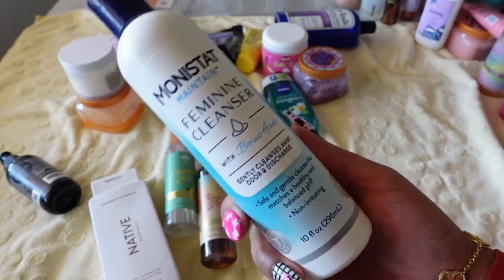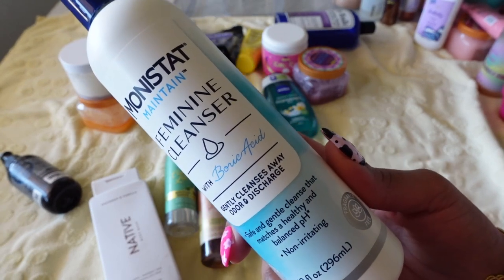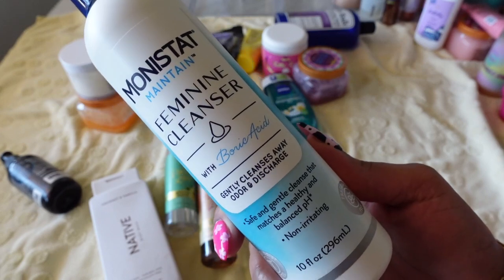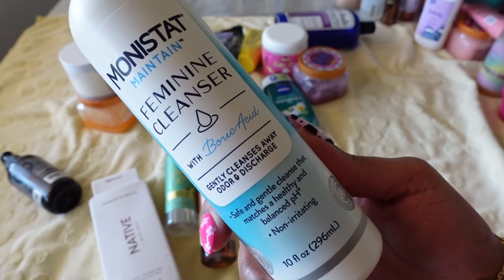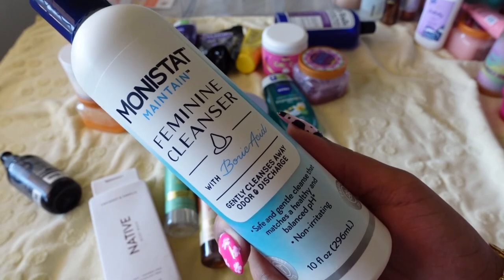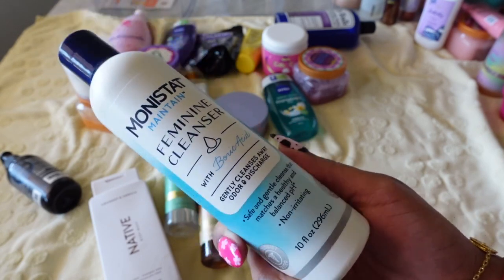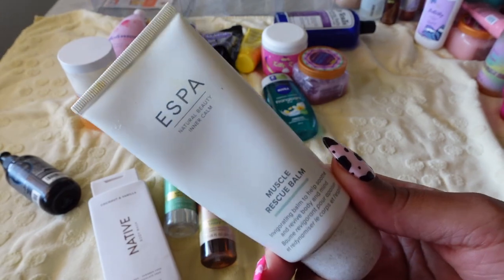I rave about Monistat's Feminine Cleanser — it has boric acid in it. If you don't know, boric acid is really good for getting rid of random odors, itchiness, and all that womanly stuff. I'd recommend this over putting a whole boric acid suppository up there. I was super excited when Monistat came out with this. I already have a bottle in my shower and this is just a backup, so definitely keeping it.